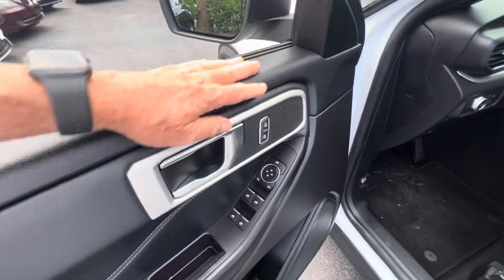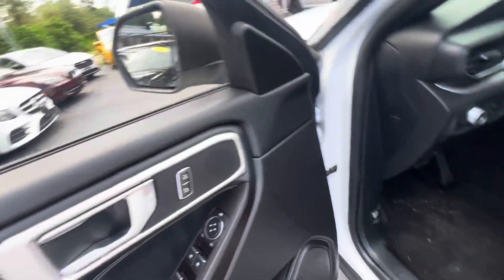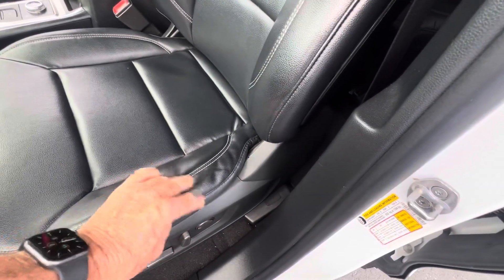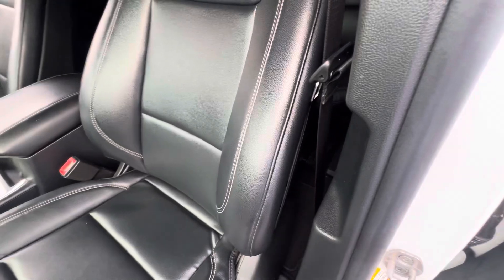Sometimes you get a lot of discoloration here from somebody driving with their arm resting on the door. The bolster on these seats, typically right here, usually this material is frayed and ripped up. Not on a 2021 model, though, typically — materials have really gotten good.